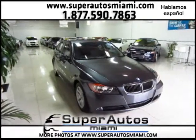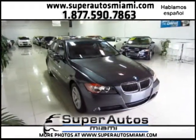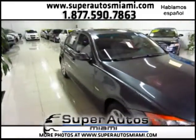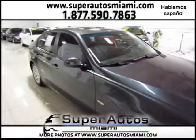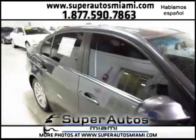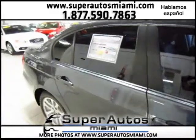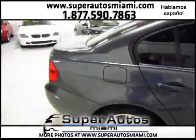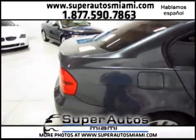Hi, welcome again here to Super Autos Miami. Here we have a gorgeous 2007 BMW 328i premium package. This car is absolutely in immaculate condition — this vehicle has less than 49,000 miles and it's a 2007.